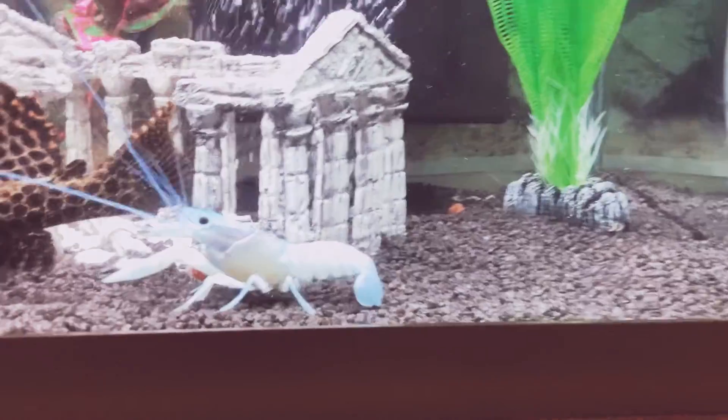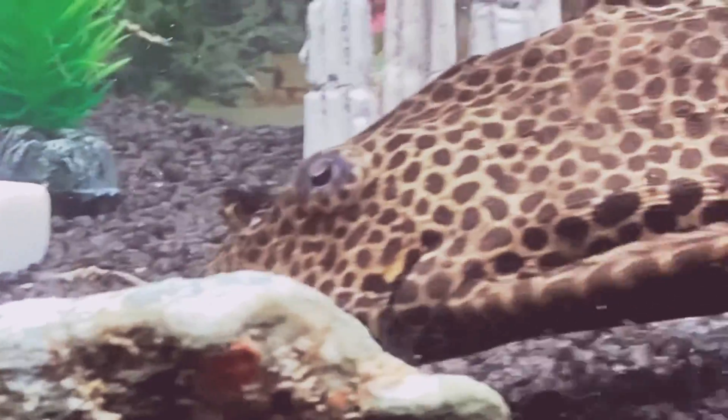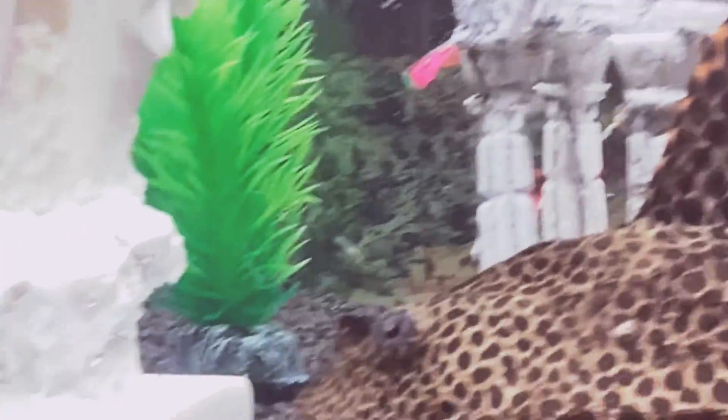So this is a lobster. It's really cute and it likes to hide. The same as this, but I don't remember its name though. She likes to hide as well and they don't get along.